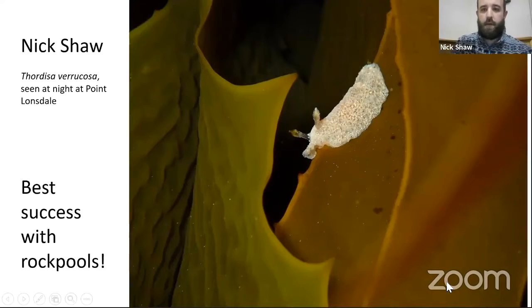A little bit about me: I'm a high school teacher, very interested in nudibranchs, marine life, and life on the land. I do diving as well, but primarily I do snorkeling, so I thought I'd try and focus on how to increase your success in rock pools.